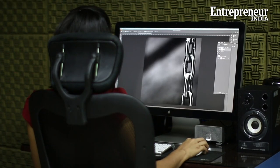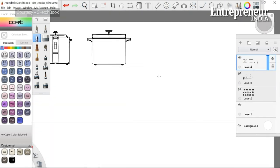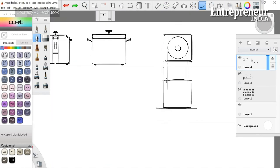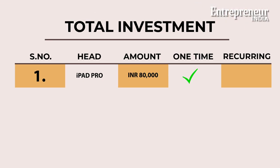It doesn't cost much to be a freelance graphic designer if you already have some know-how of design. If you are starting from scratch and need a design course to help you through, it's a different ball game altogether. The first thing you would need is a good computer or perhaps a tablet, since they are easier to put your illustrations on. A third generation iPad Pro would cost you close to Rs. 80,000.